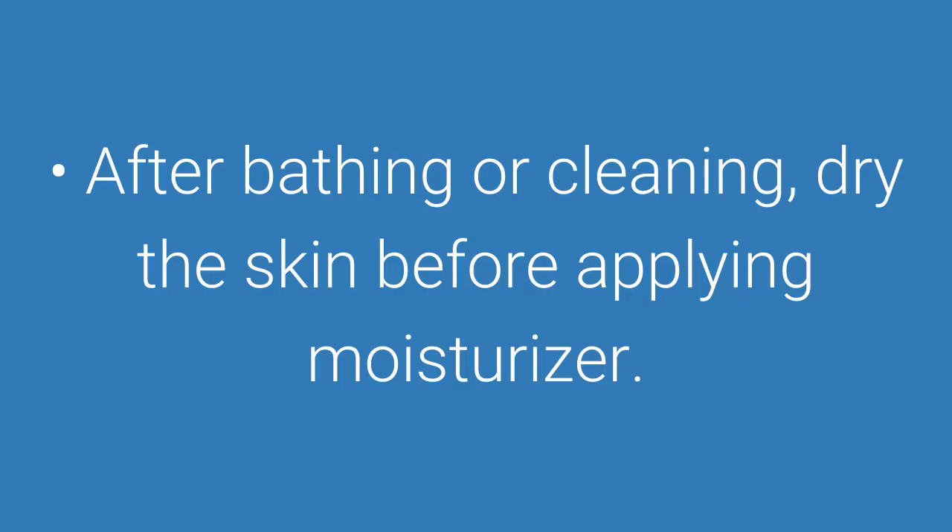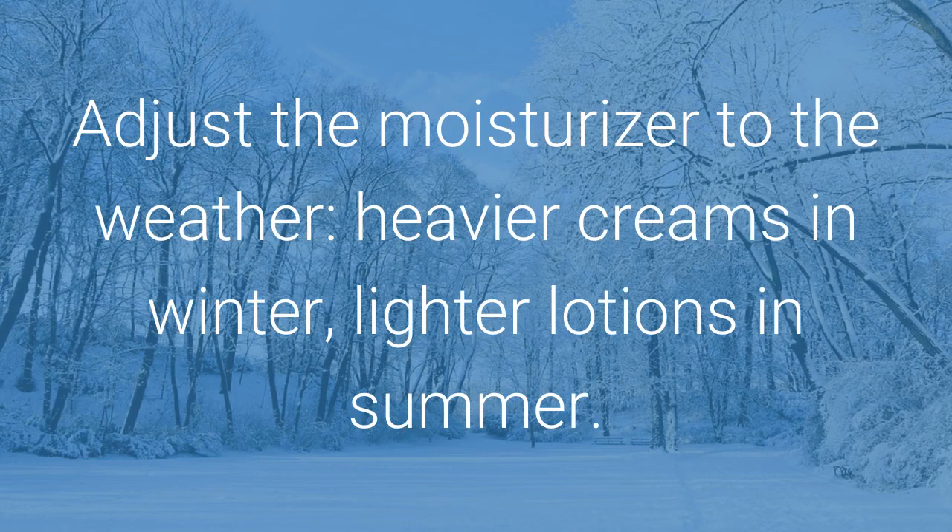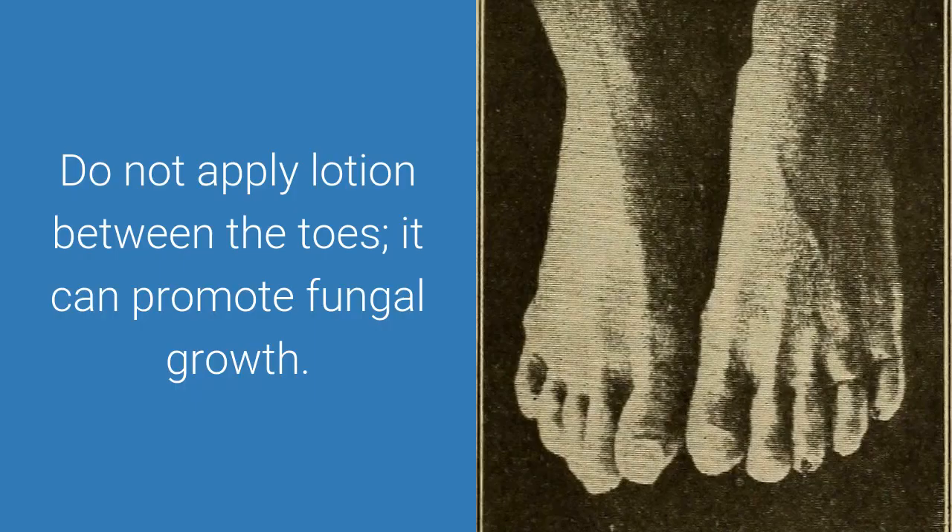After bathing or cleaning, dry the skin before applying moisturizer. Adjust the moisturizer to the weather — heavier creams in winter, lighter lotions in summer. Do not apply lotion between the toes, as it can promote fungal growth.